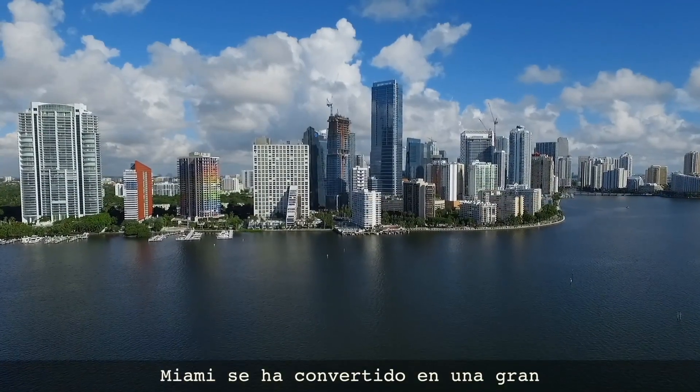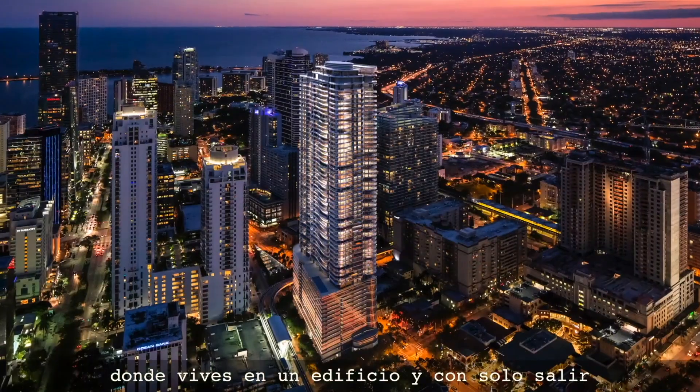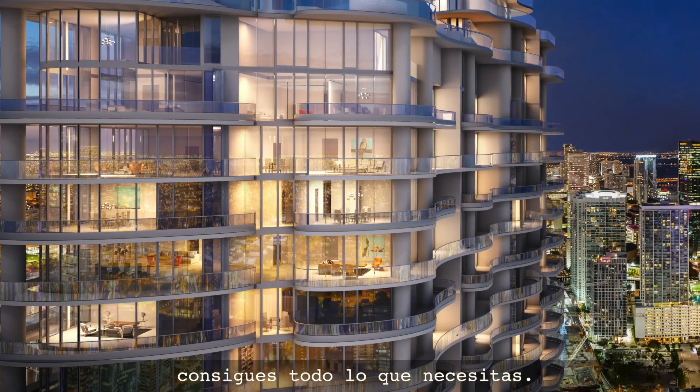Miami has now become a major metropolis, a major financial center, and this Brickell area is like a part of Manhattan where you live in a building and you just walk down and you have everything you need.